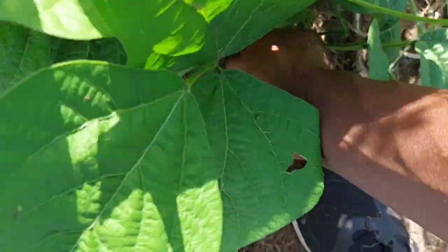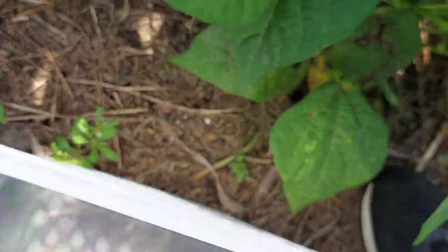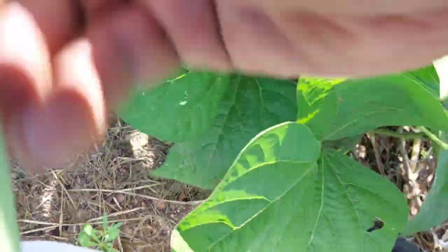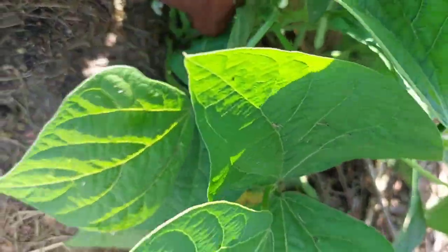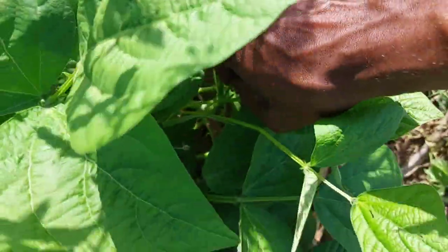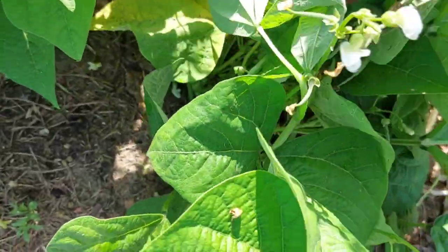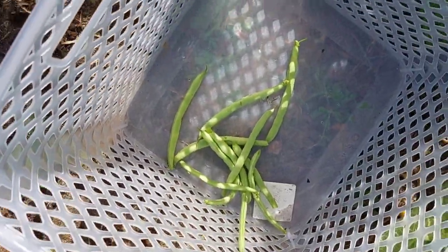She's loaded with beans — she's got them everywhere and more flowers coming on. To me, these striped beans are one of the most prolific beans you can grow. Take that with a grain of salt, I've only been growing for about two and a half years, but from what I've seen, having grown black-eyed peas and other different beans, that's my opinion. We're gonna pick all these — I'm gonna fill the freezer. Look at that, that's just one plant so far.